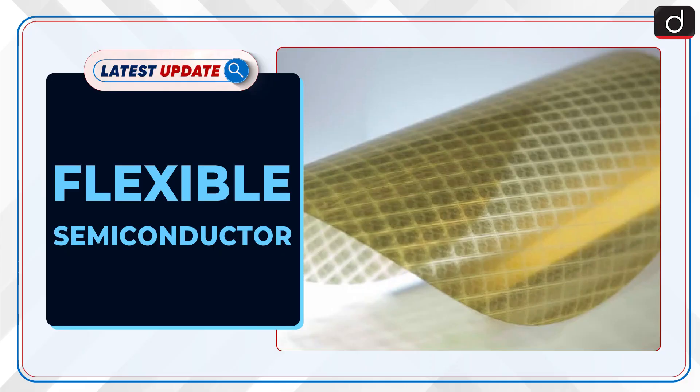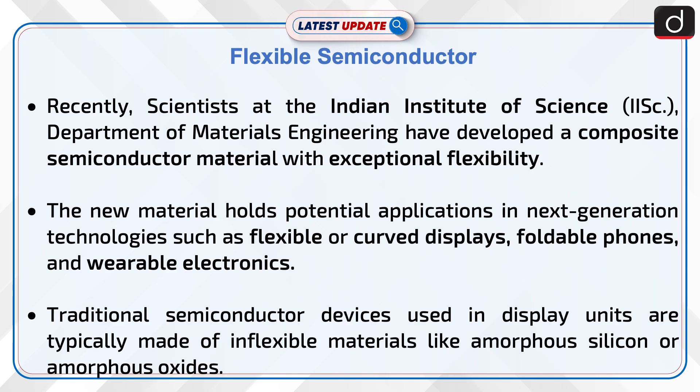Welcome to the latest update program. The topic of discussion is Flexible Semiconductor. Recently, scientists at the Indian Institute of Science Department of Materials Engineering have developed a composite semiconductor material with exceptional flexibility.